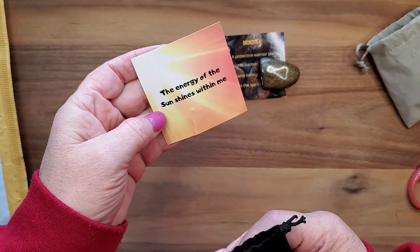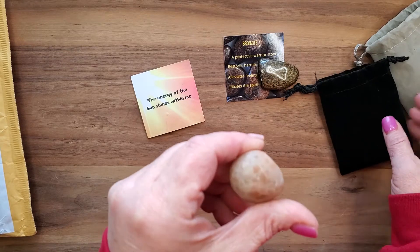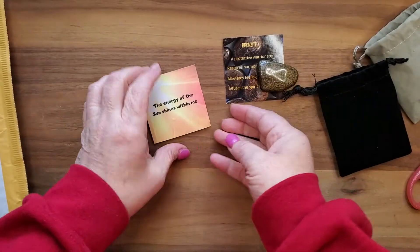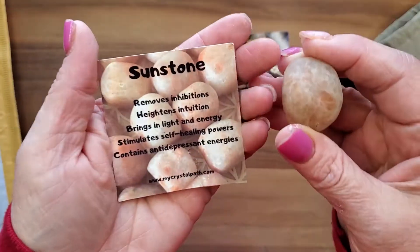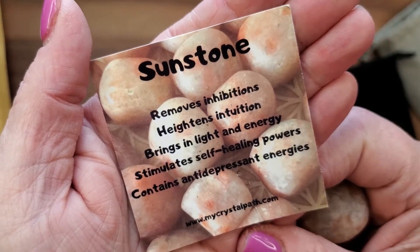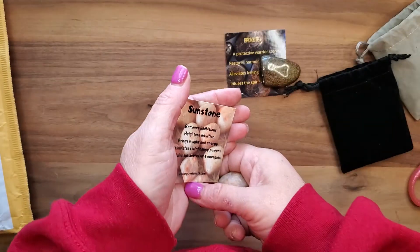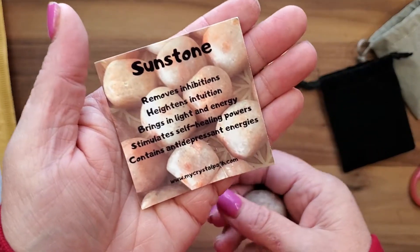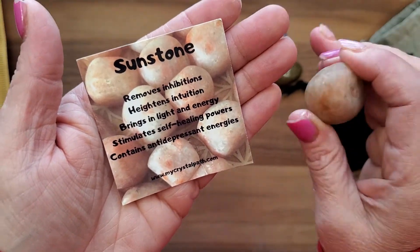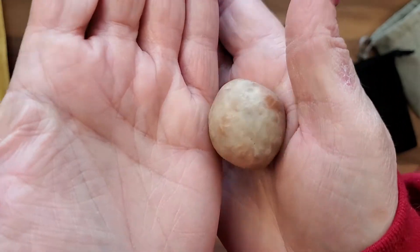This card says 'the energy of the sun shines within me' — it's a little bent, thank you mailman. It looks like a soft, humbled moon... sunstone! God, I'm good. Such a good day. Removes inhibitions, heightens intuition, brings in light energy, stimulates self-healing powers, contains antidepressant energies. Y'all were you struggling with me on that one? It's beautiful — this one will go in there.